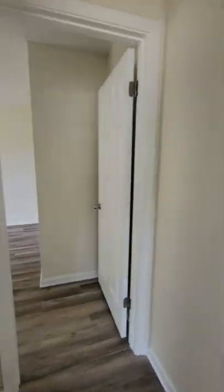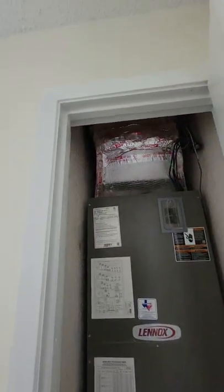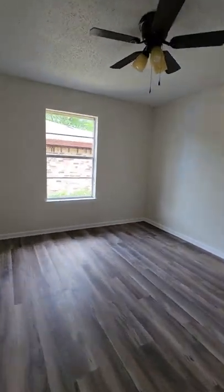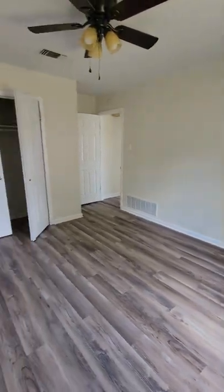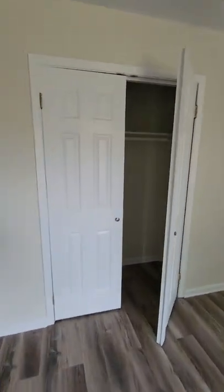We have the furnace here. Looks like it's been recently serviced because you've got the good insulation — looks really clean. Here's bedroom number two, and these are all really good sized bedrooms. You have no problem getting a queen-sized bed in here with some furniture. Again, nice sized closet.